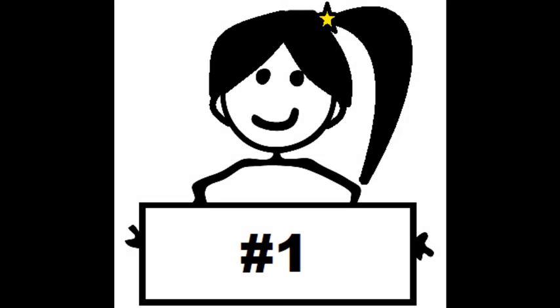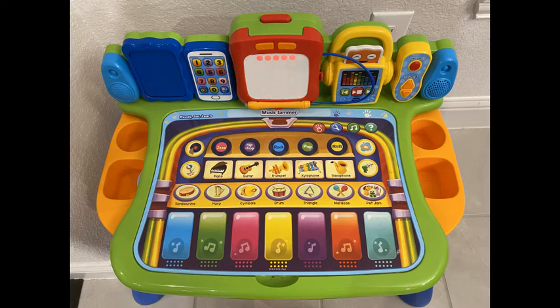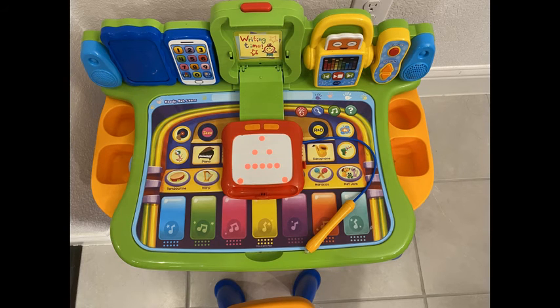Our number 1 choice is the VTech Touch and Learn Activity Desk Deluxe. This is the most expensive toy in this video, priced at $54.99, but it definitely has the most educational value. This toy provides voice instructions, songs, and interactive play to keep my son engaged for a very long time. The basic toy teaches about letters, numbers, colors, and music.